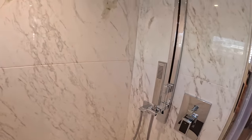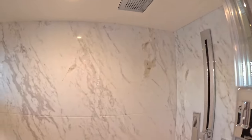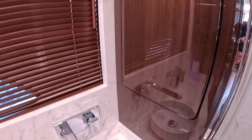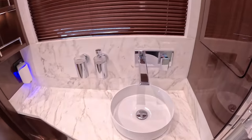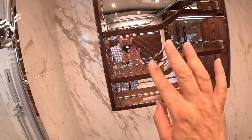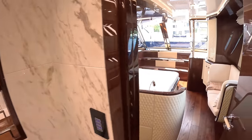Shower in here - one shower, rainfall shower. Little window with a blind, bit of shelving. All very splendid, isn't it? And we've not had a mirror wave. There we go!